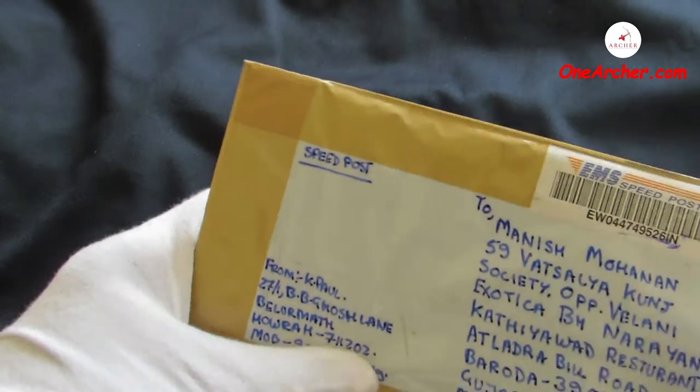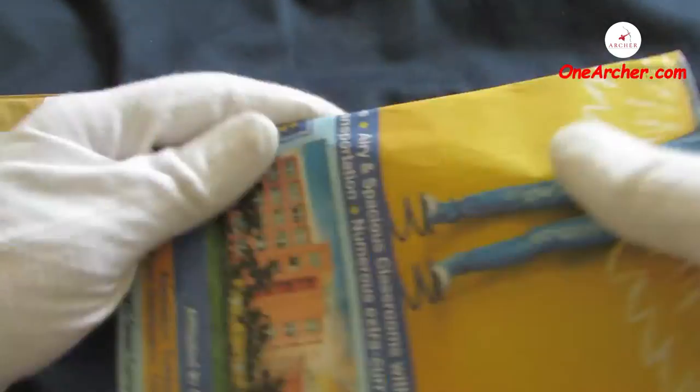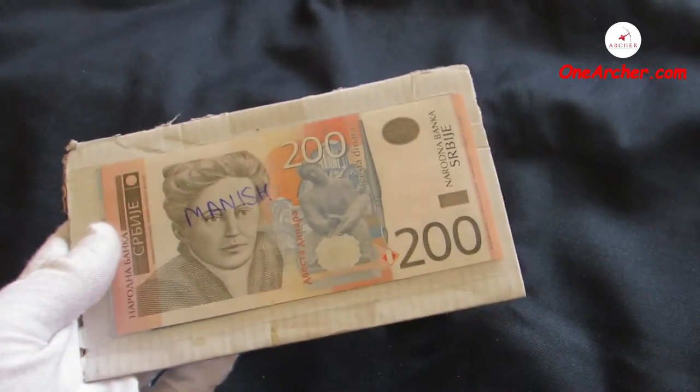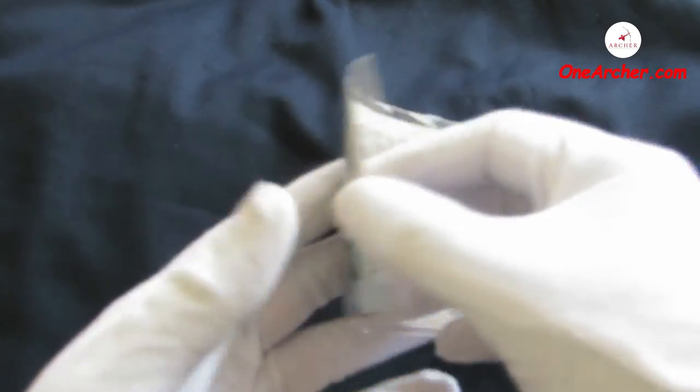This was the package I received, which is nicely packed and is intact. Let's take the currency out of the cellophane package one by one and see.